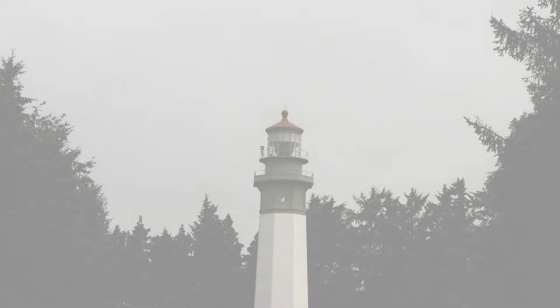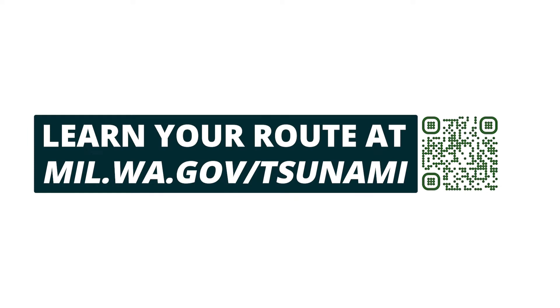Learn your evacuation route and how to be ready by scanning the QR code with your phone or going to the URL on your screen.